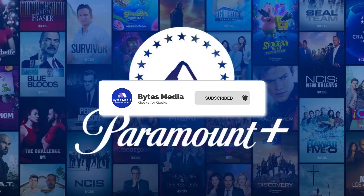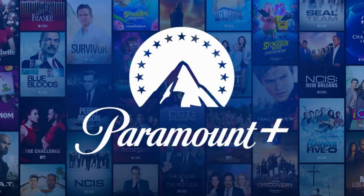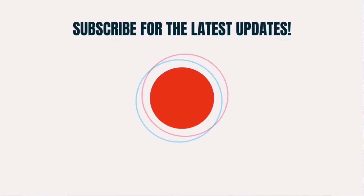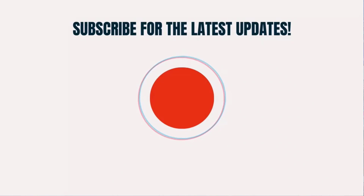Hopefully this will fix the issue. If you have any questions regarding this video, let me know in the comment section below. Also make sure you give it a thumbs up to see more videos like this, and don't forget to hit that subscribe button. We'll see you in the next one.